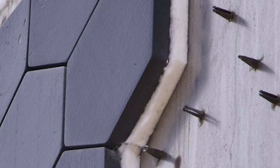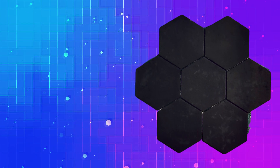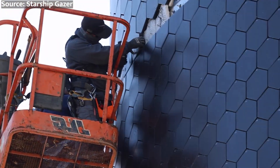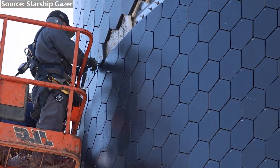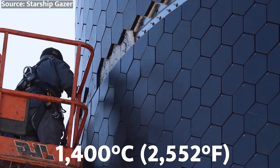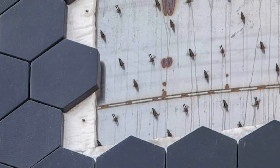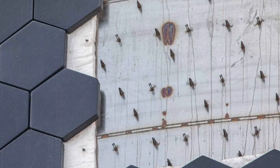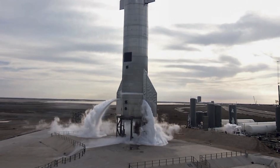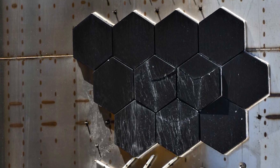First off, let's talk about the heat shield. SpaceX's innovative hexagonal heat shield tiles, made of ceramic matrix composite — CMC — material, are critical for protecting Starship during atmospheric re-entry. CMCs combine the heat resistance of ceramics with the durability of metals, allowing the tiles to withstand temperatures exceeding 1,400 degrees Celsius or 2,552 degrees Fahrenheit. Each hexagonal tile measures approximately 15 inches or 38 centimeters across, attached to Starship's stainless steel skin using high-temperature adhesive and mechanical fasteners. However, during previous Starship tests, some tiles have fallen off, raising concerns about the system's reliability.